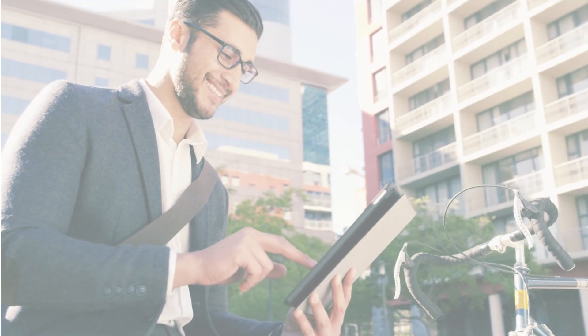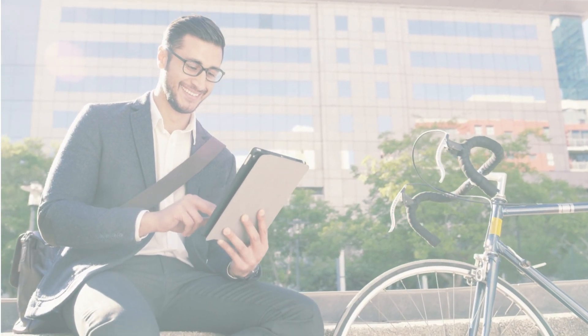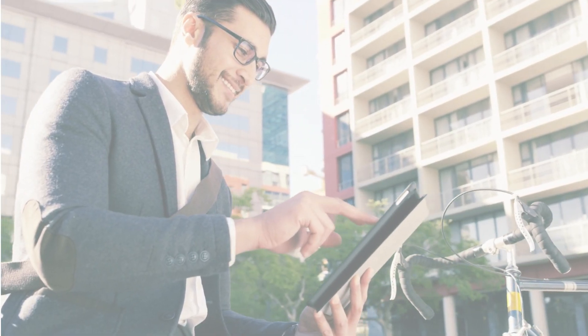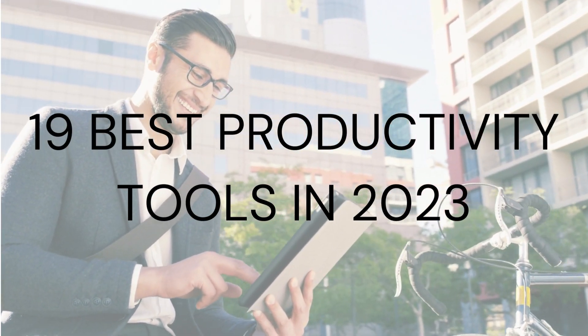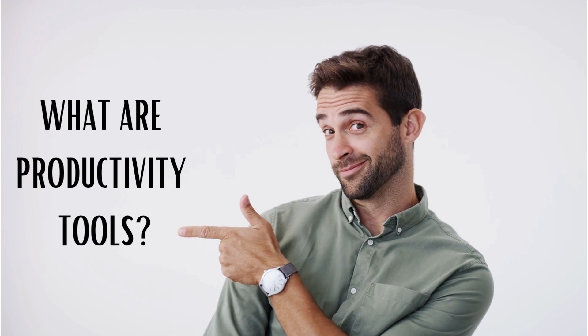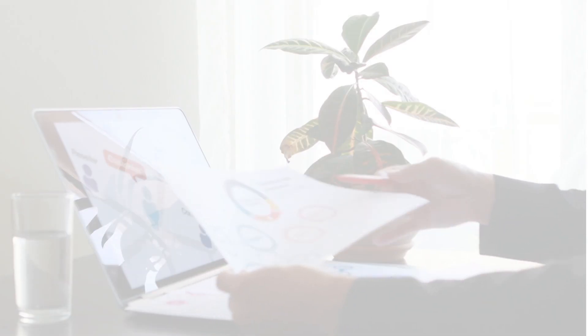Hey there, productivity enthusiasts! Are you looking for ways to improve your efficiency and get more done in less time? Well, you are in luck, because today we are going to talk about the 19 best productivity tools to maximize your productivity in 2023. But first, let's define what productivity tools are and what they can do.